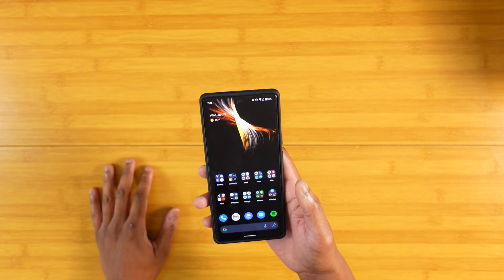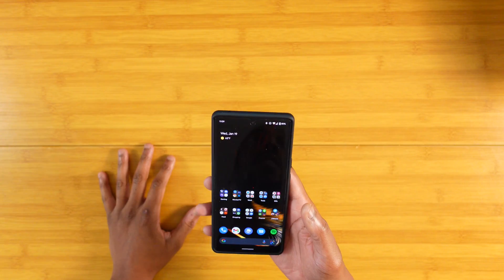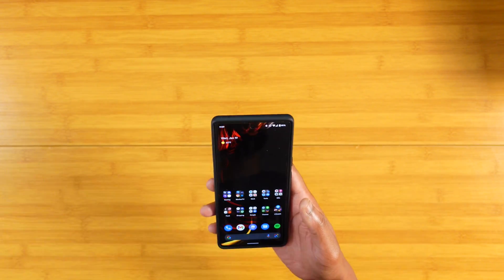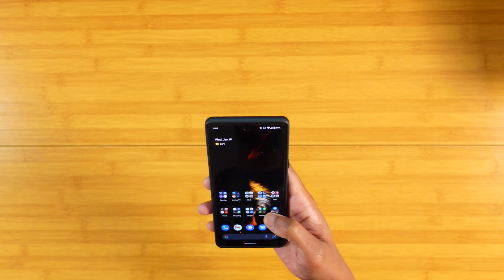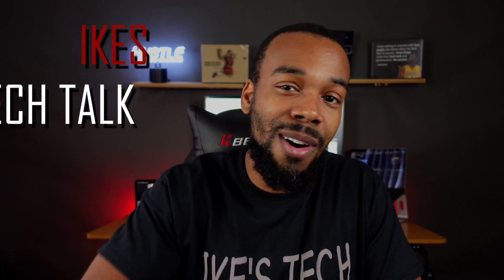I still think the Pixel 6 and Pixel 6 Pro are great devices, and I'd still recommend both of them. As far as my experience goes, I've laid it all out on the table. This is definitely not the last stop with me talking about this device — expect way more coverage, camera samples, all of that. Follow me on Twitter for that. That's been my experience with the Pixel 6 Pro after the January update — it's been fantastic. But I want to hear from you: what's your experience been like? Are you still having issues? Let me know down in the comments. This is Ike's Tech Talk — catch you all in the next video, peace out.